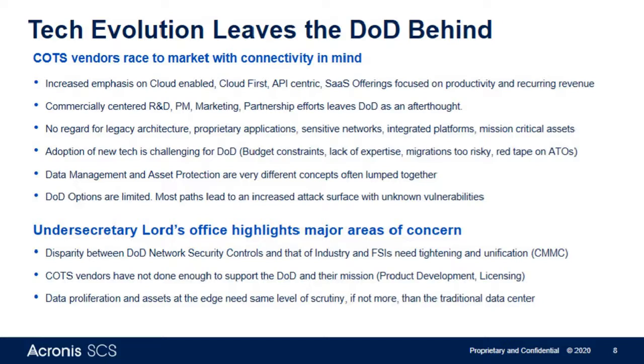There is what I'd consider a conflict of interest between where the industry has gone from a technology evolution perspective and the core security requirements of many of our DOD customers and federal systems integrators. As both evolve, industry at large is moving in a direction that really supports growth in the commercial space, and they're trying to make those advancements and licensing models fit into DOD architecture — which, as many of you know, is no easy feat.